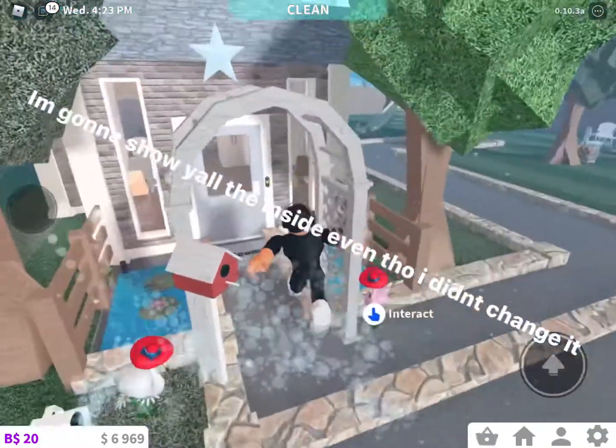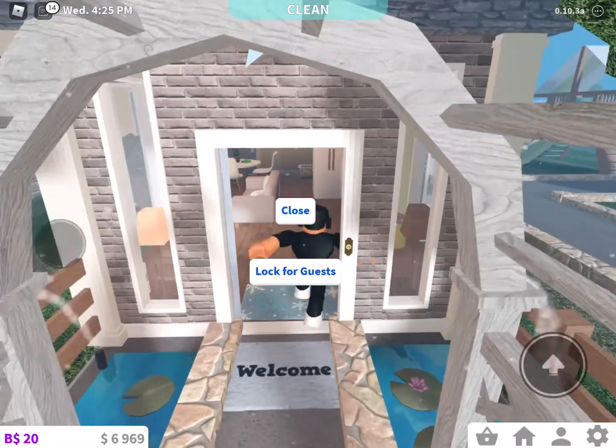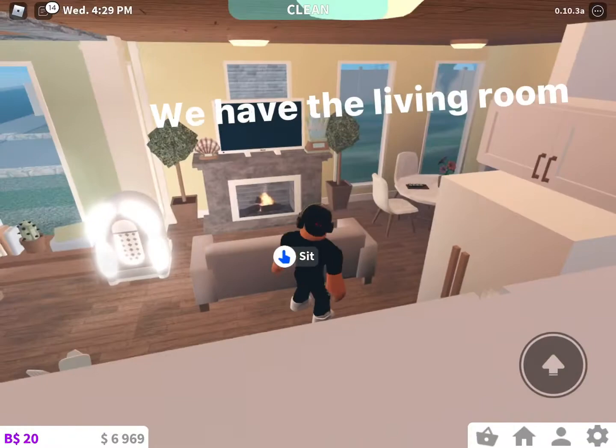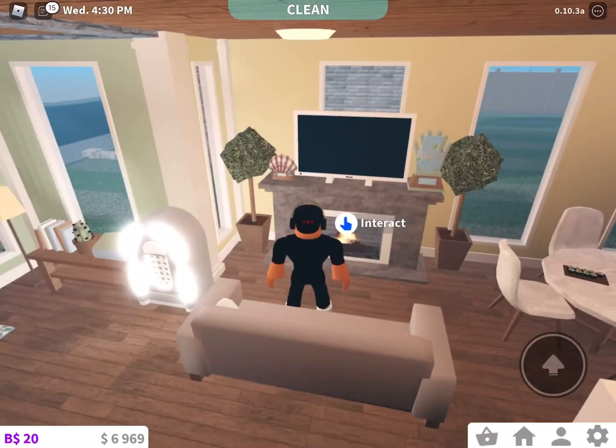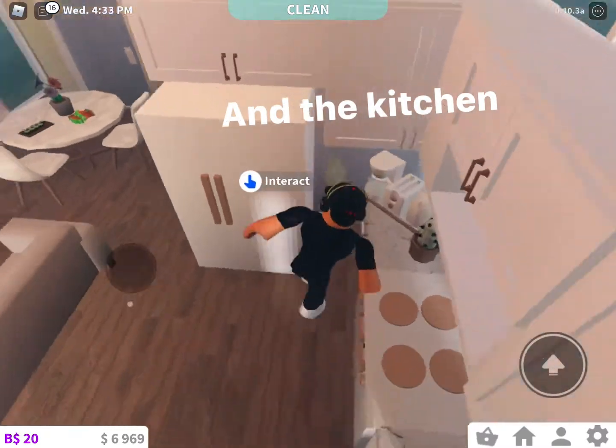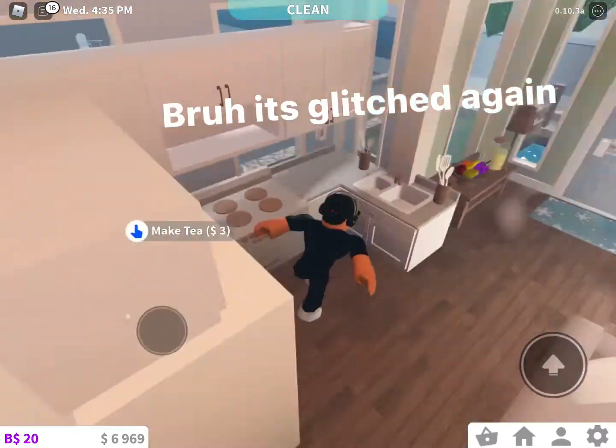I'm gonna show y'all the inside even though I didn't change it. We have the living room and the kitchen. Bro, it's glitched again.